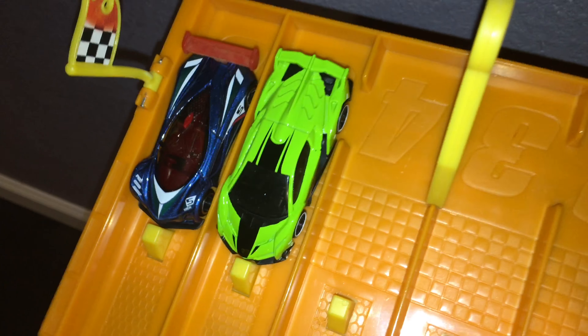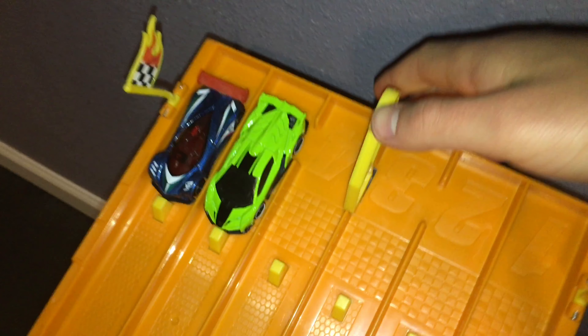Two mean-looking hypercars are going at it — on your marks, get set, go! And the Mazda Furi takes down the Veneno.